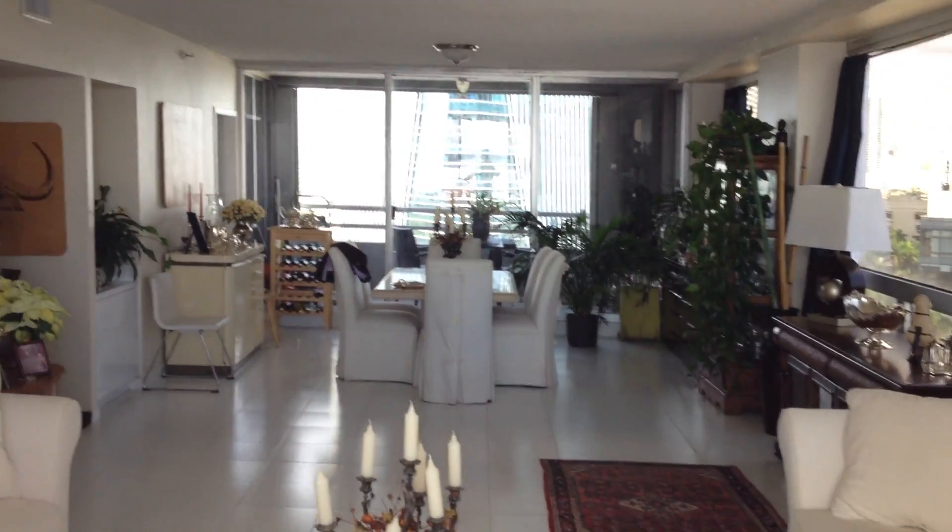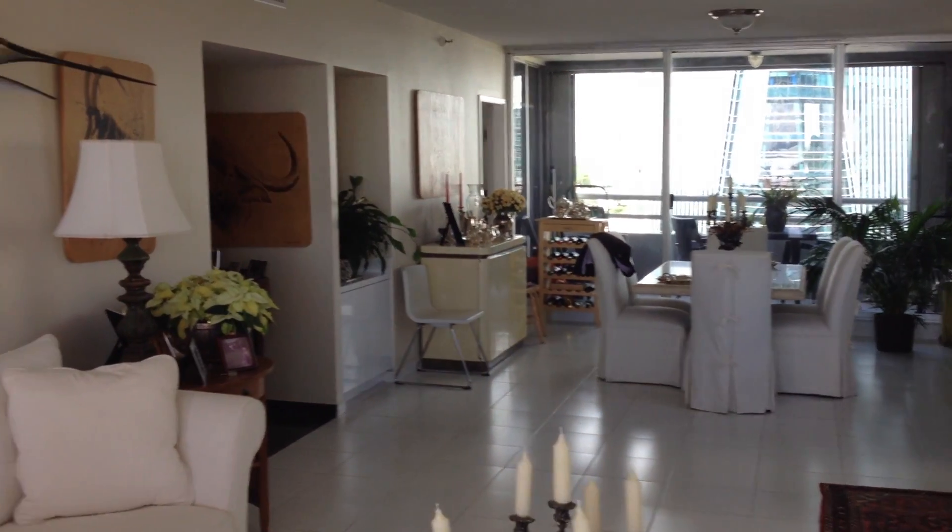It's very nice and light in here because of the aspect of the apartment — the way it faces.